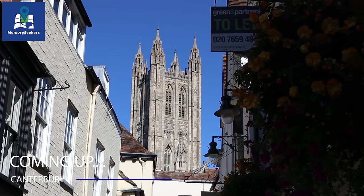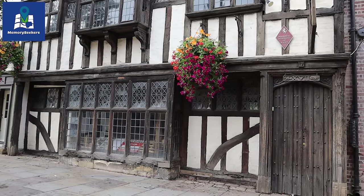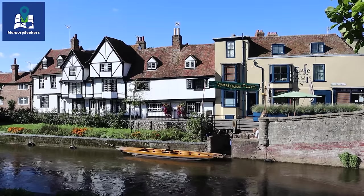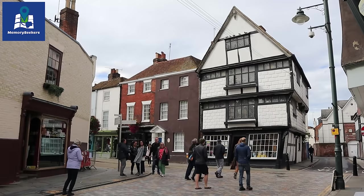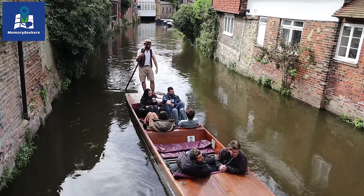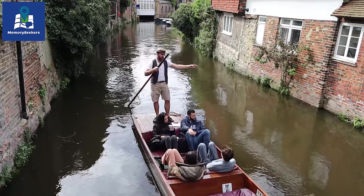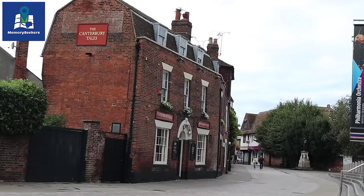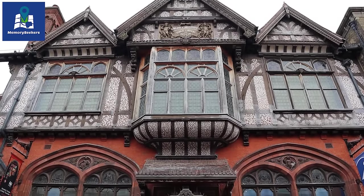Canterbury is Britain's holiest city, the seat of the Archbishop, a mecca for pilgrims over the centuries and visited by the likes of Charles Dickens who frequented these streets. In this video we'll show you some of the beautiful historic places, streets and buildings you can explore during a visit to this cathedral city.